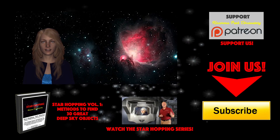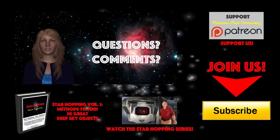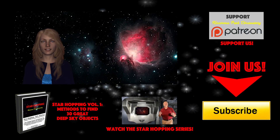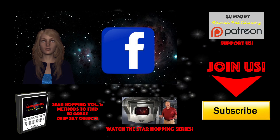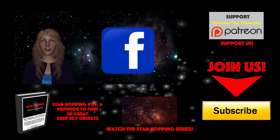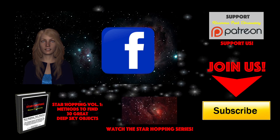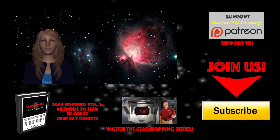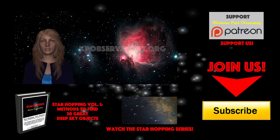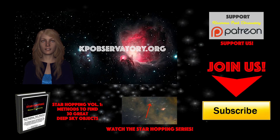Please feel free to leave any question or comment below and we'll be sure to respond quickly. Please follow KPO on Facebook, where we post all of our astronomical digital images and keep everyone informed about upcoming astronomical events. We'd love to hear from you to discuss all this great stuff up in the sky. All the links to these places in cyberspace, including our website kpobservatory.org, can be found below in the episode notes.